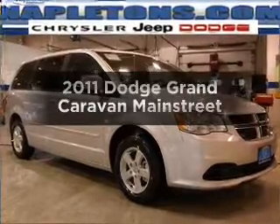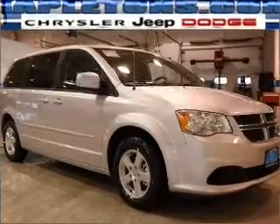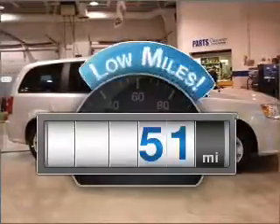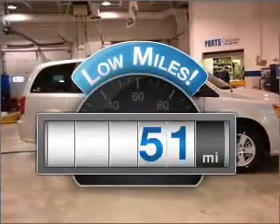Presenting the 2011 Dodge Grand Caravan — everything you need under one roof with this great vehicle. Why worry about high mileage? Choosing a ride with lower mileage is the right choice for your busy life.